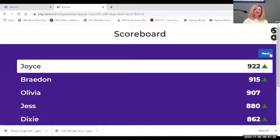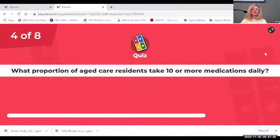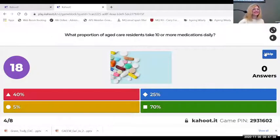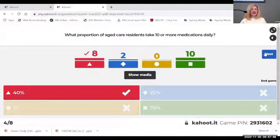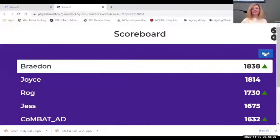What proportion of aged care residents take 10 or more medications daily? Is it 40%, 5%, 25%, or 70%? It is 40%. Gosh, 70 people think it's 70%.